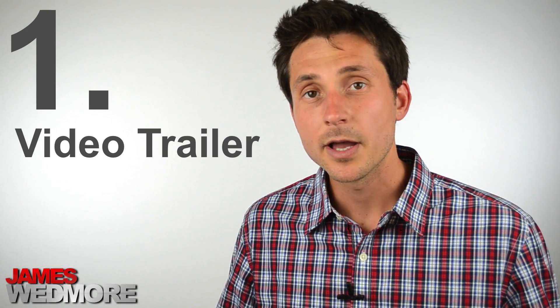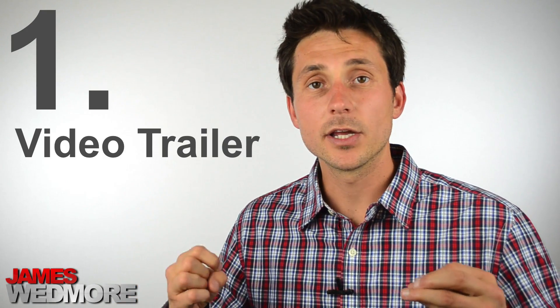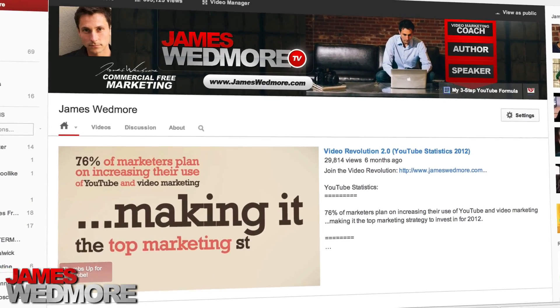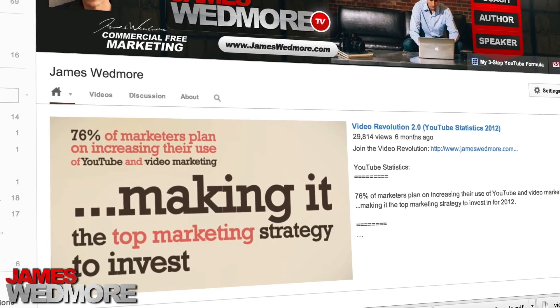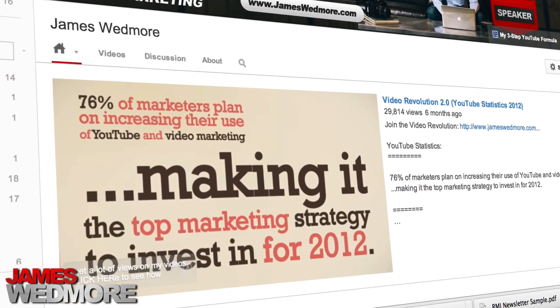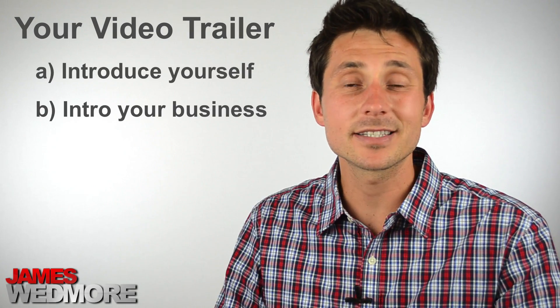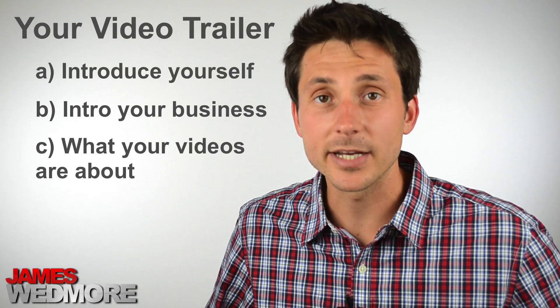So the first thing I want to touch on is what YouTube is calling your video trailer. I really like this function. When new people reach your channel URL page for the very first time and they've never subscribed to your channel before, they're gonna see one of your videos featured up at the top. This is a great opportunity to talk not about your latest tip, trick, gadget, or gizmo, but to talk about you, your channel, and what you're all about. It's basically a little pitch for your TV show, and the best way to do this is to make a simple video where you introduce yourself, your business, and what you talk about in your videos.